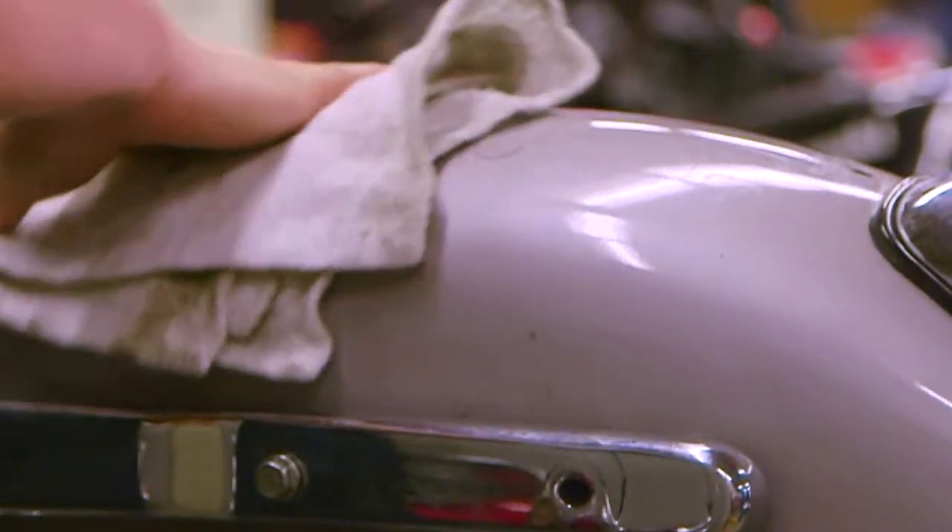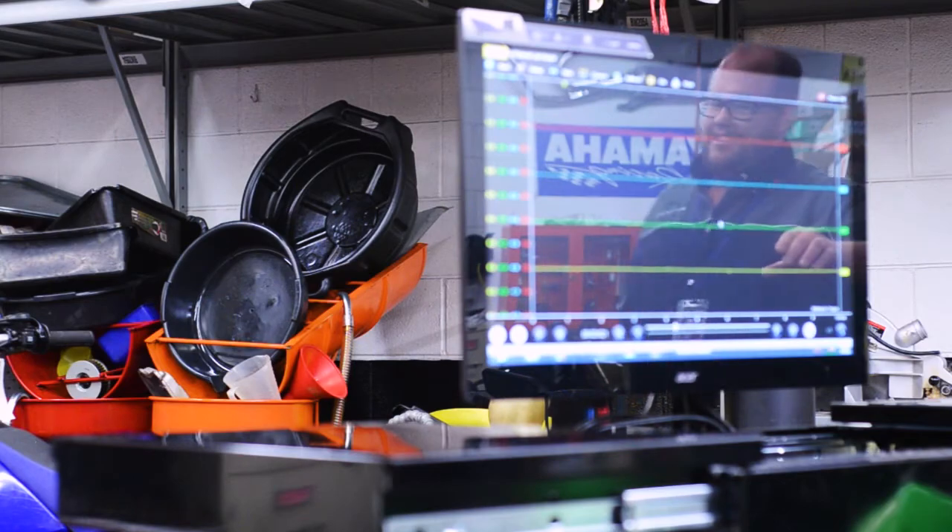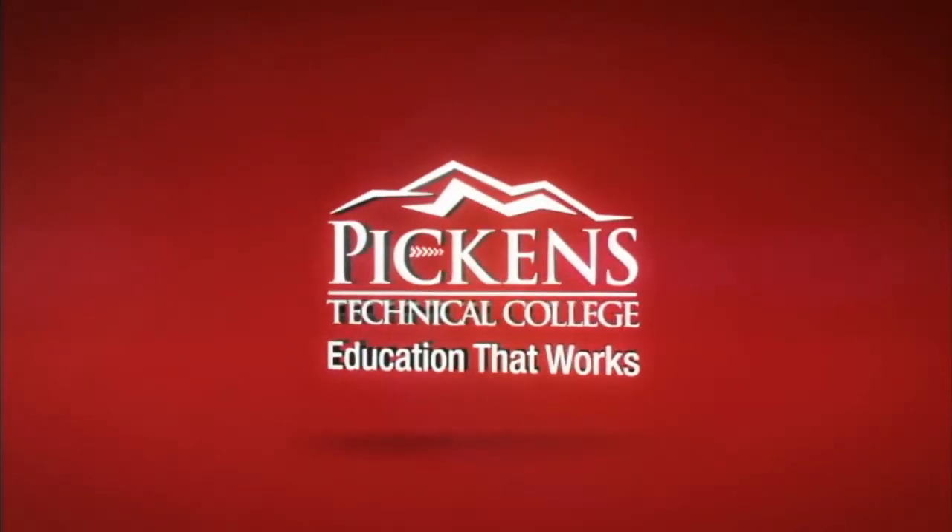Some students have part-time jobs in local motorcycle shops that serve as a supplement to their education here at Pickens. We start our students out with the fundamentals and move into more complex topics as the semester progresses. We believe in building skills and building confidence, all in the name of making our students employable.